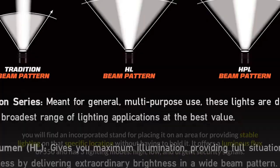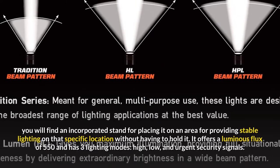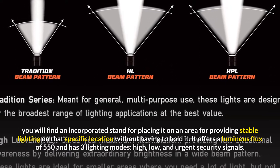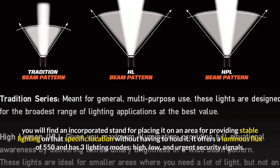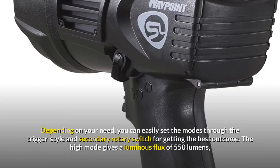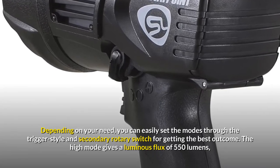This spotlight also has an IPX4 water resistance ranking and a comfortable handle for holding it. At the top, you will find an incorporated stand for placing it on an area for providing stable lighting on that specific location without having to hold it. It offers a luminous flux of 550 and has three lighting modes — high, low, and urgent security signals. Depending on your need, you can easily set the modes through the trigger style and secondary rotary switch for getting the best outcome.